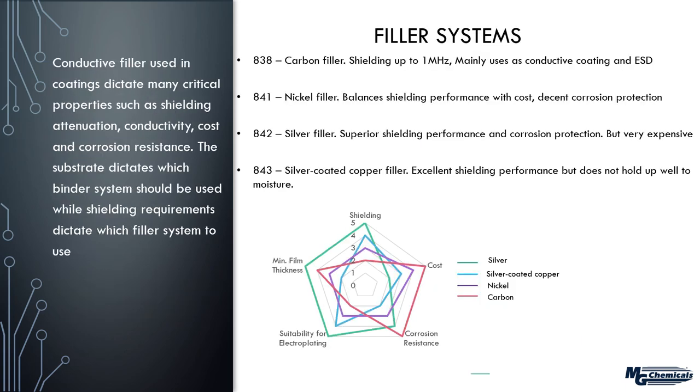Now we've looked at the binder systems; we also need to consider the different fillers. Much like pigments give paints their colors, these fillers give paints their unique conductive properties. Starting with the 838 — a carbon filler, only available in the AR series — it's good for providing shielding up to about five megahertz. Mainly used as a conductive paint or for electrostatic discharge.